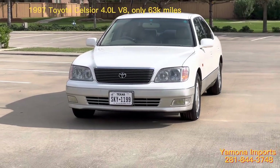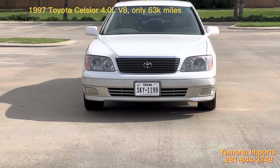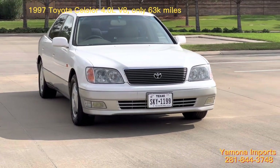Whoever buys from me has a chance to review both cars and then choose and decide which one is the best for them. Both cars are in pretty good condition.